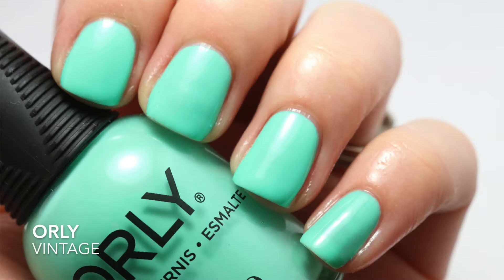The next one is Orly's Vintage. This is a neon mint kind of color. The bottle does not do this polish justice — it makes it dull, it makes it look a little bit more drab than it actually is.